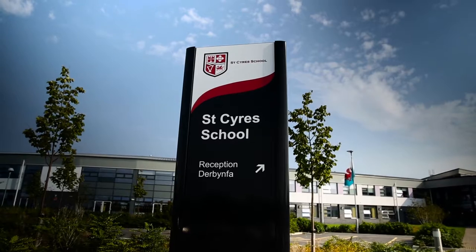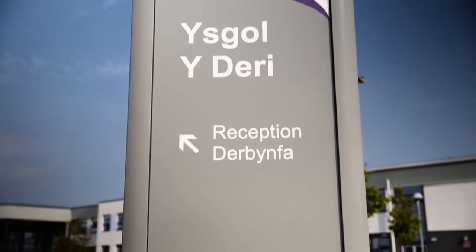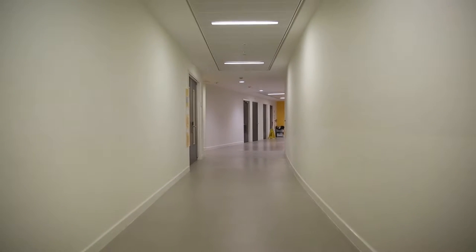My name is Ian Barlow. I'm Operations Manager and I'm responsible for managing the grounds and buildings of St Cyrus School, Uschall of Derry and our residential centre at T Derry. My name is Matthew Thomas. I'm with HLM Architects and I'm one of the architects involved in the design of the school.